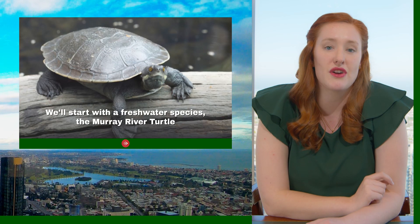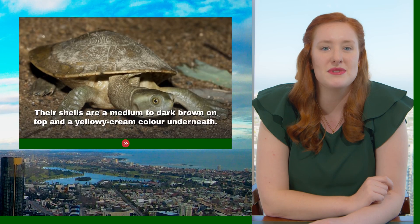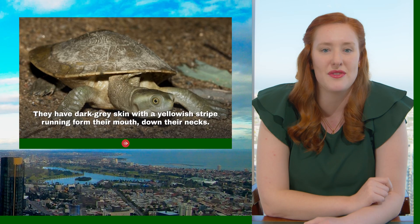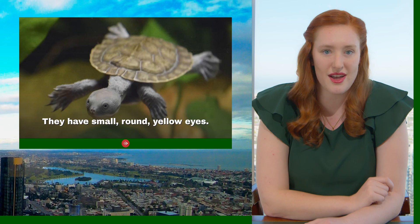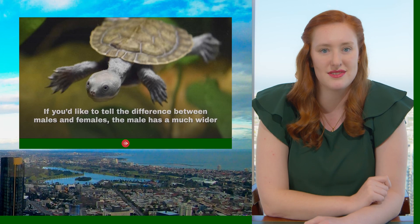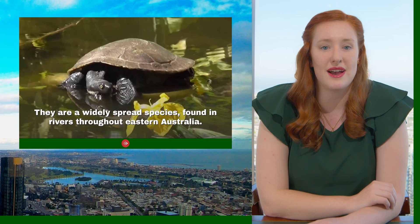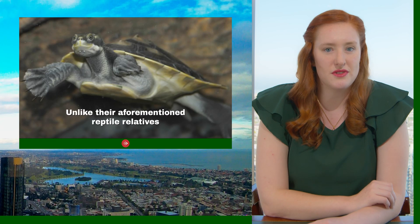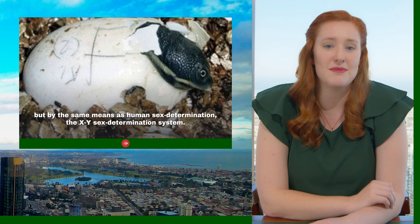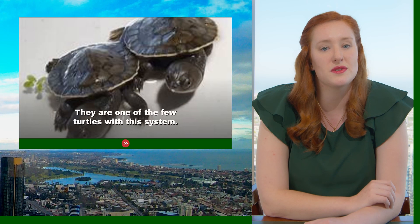We'll start with a freshwater species, the Murray River turtle, also known as the Murray short-necked turtle or the Macquarie turtle. Their shells are medium to dark brown on top and yellow cream-coloured underneath. They have dark grey skin with a yellowish stripe running from their mouth down their necks, and small round yellow eyes. Males have a much wider and longer tail than females, and fully grown males are often larger. Unlike other reptiles we've discussed, the gender of Murray River turtles is not determined by heat during incubation, but by the XY sex determination system — the same as humans. They are one of the few turtles with this system.